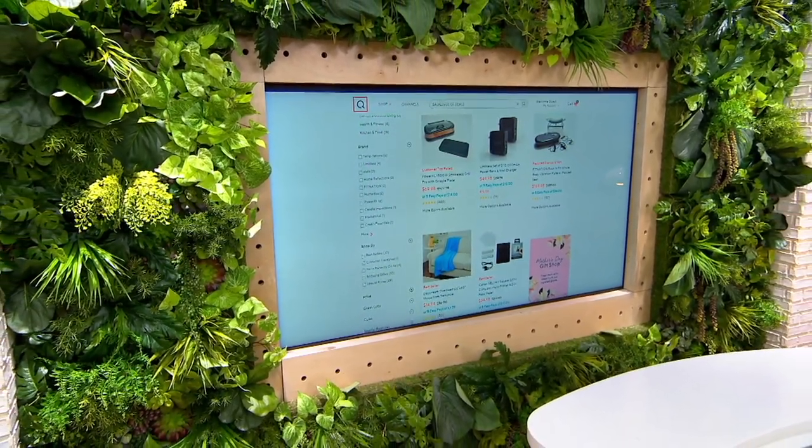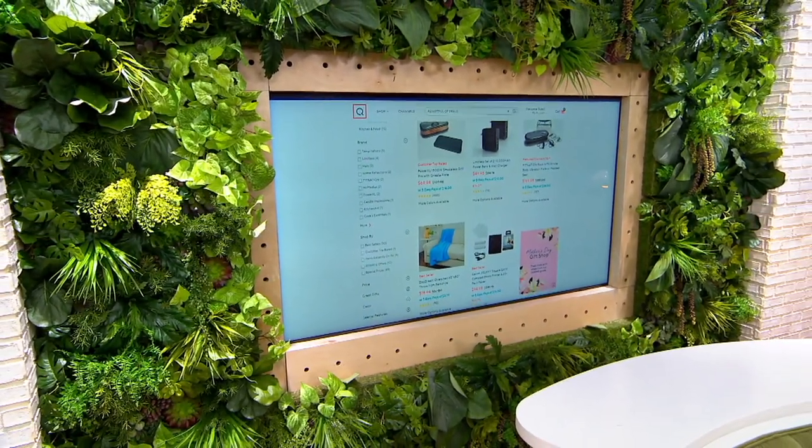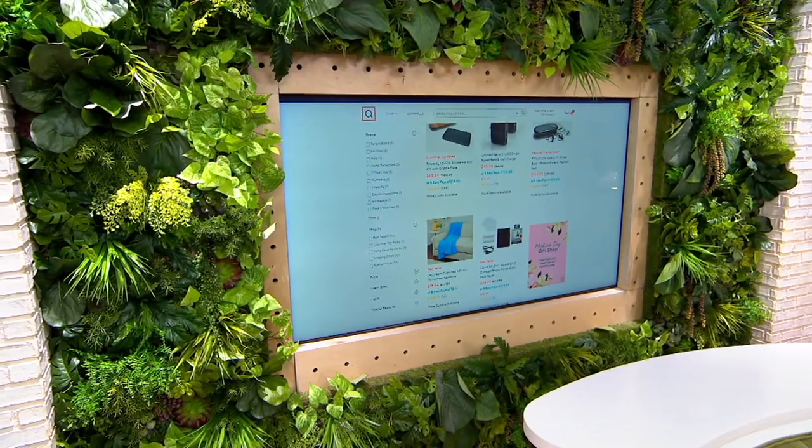Actually, you get five easy pays on everything today, but that basket full of deals is going on through the end of the day Monday.